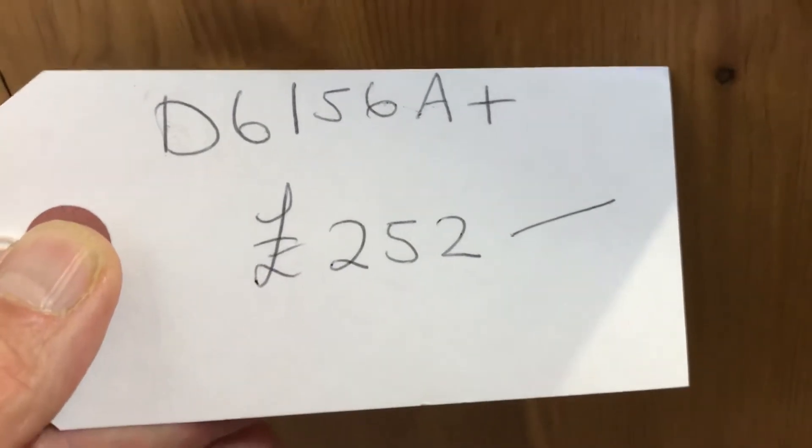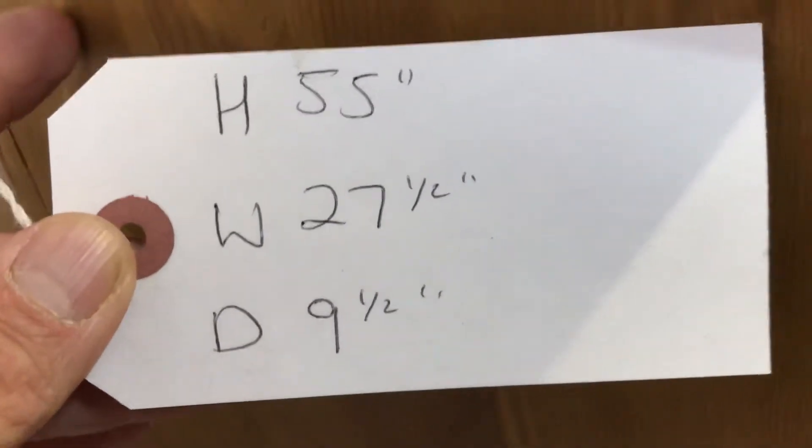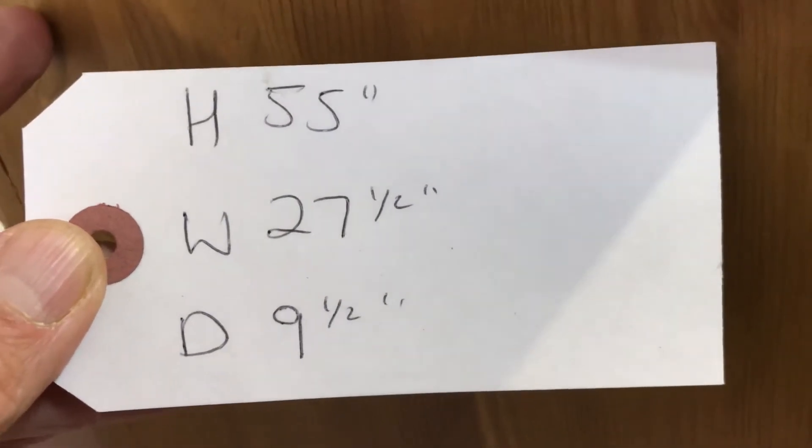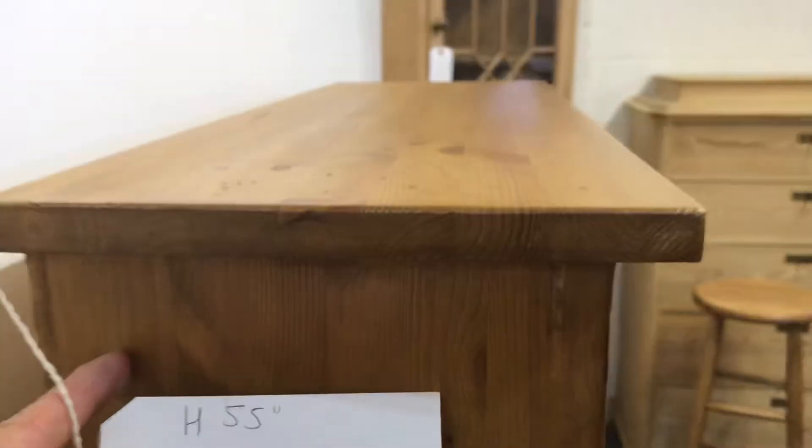This one — the code number is D6156A — and the price is £252, which includes VAT. The height is 55 inches, the width at the widest point is 27 and a half inches, and the depth at the deepest point — that's at the top — is nine and a half inches.